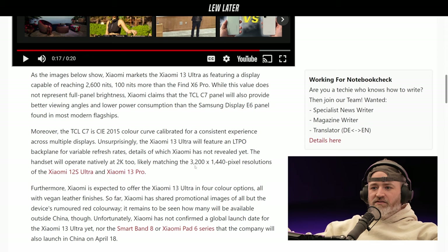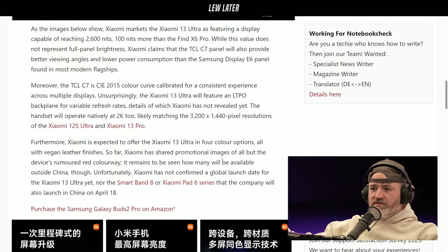Xiaomi markets the Ultra as featuring a display capable of reaching 2,600 nits — 100 nits more than the Find X Pro. While that value does not represent full panel brightness, Xiaomi claims the TCL C7 panel will also provide better viewing angles and lower power consumption than the Samsung Display E6 panel found in most flagship smartphones. So not only are they claiming record nits, they're saying TCL is beating Samsung — and that's the most important thing.